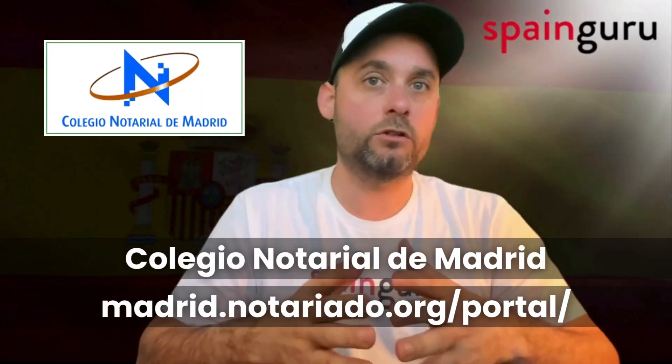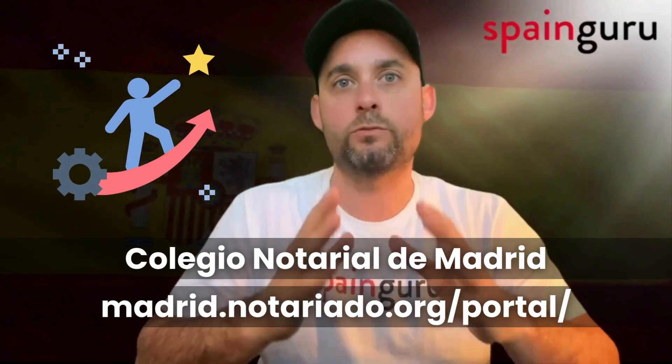In conclusion, if you're planning to get married at the notary in Madrid, prepare for some variability in costs and required documents. It's advisable to contact the Colegio Notarial de Madrid for detailed information and to ensure a smooth experience, especially if you need services in English.